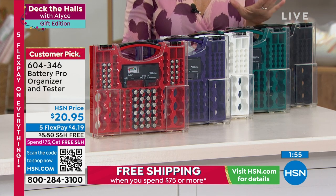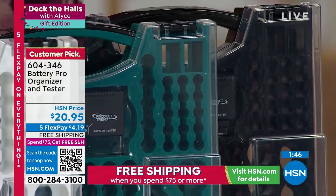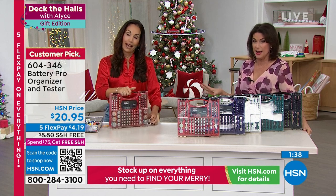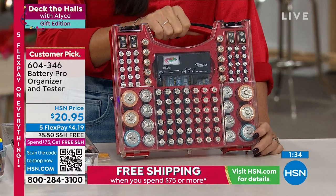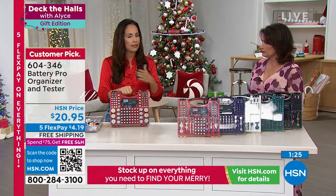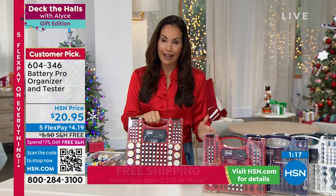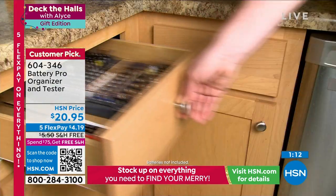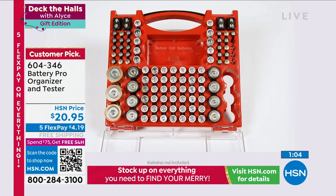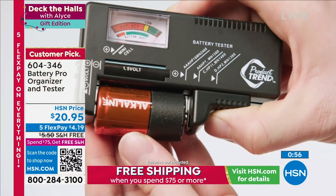Take advantage of the five flex payments, offered for a limited time. Free shipping and handling is only today on this item. Black, teal, white, purple, and red — all available. We're still guaranteeing you'll get this home in time to put it under the tree. Fill it up with batteries and give it as a gift — people will go nuts for this. Fabulous reviews, customer pick since we've had it here. Guys are tough to buy for — they will love this. But don't neglect yourself — when you need that battery, you'll know exactly where to go.